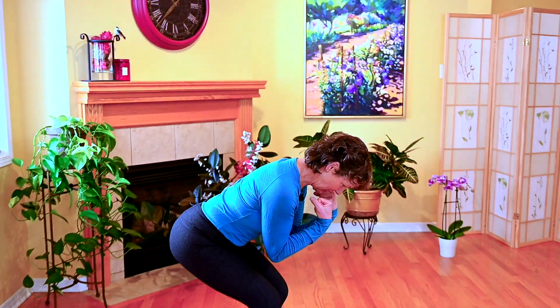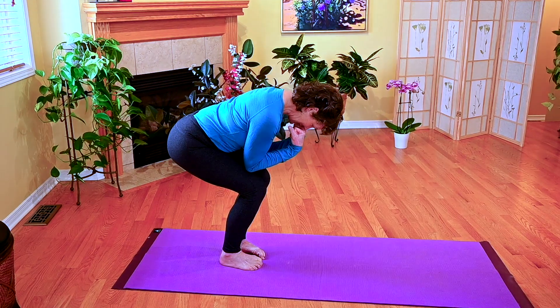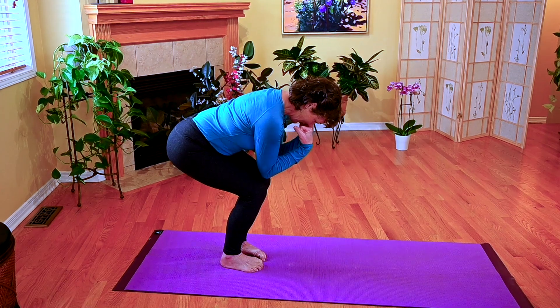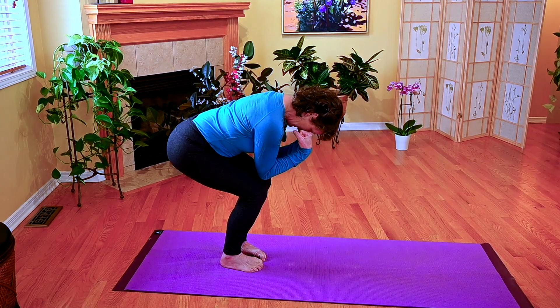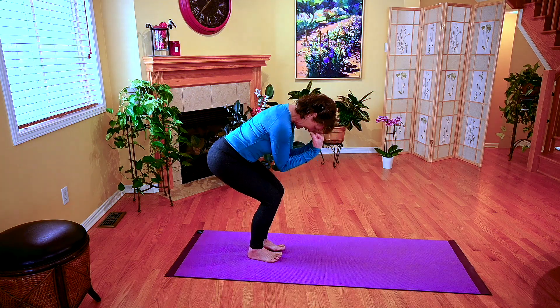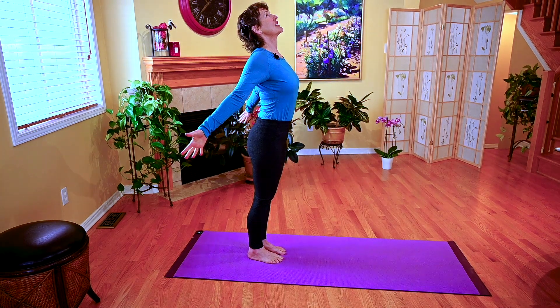If I start to flex my body, I'm flexing all of my joints from the toes, knees, hips — my spine is flexed, my elbows, my wrists, and my fingers are all in flexion. Everything's coming forward in the sagittal plane, and now I'm going into extension.